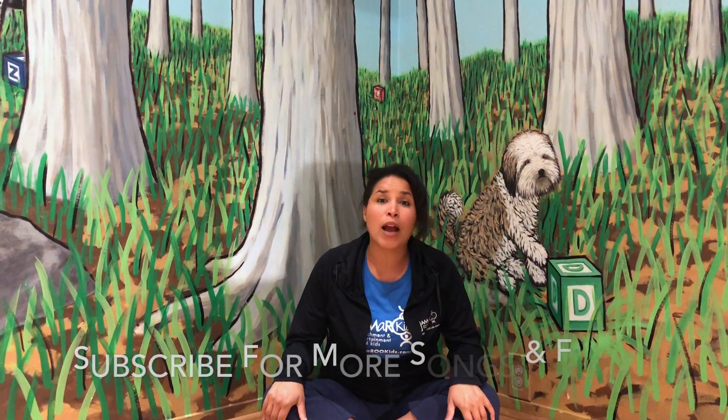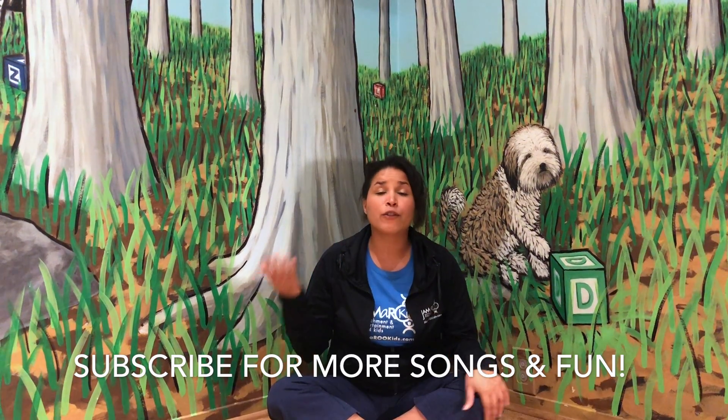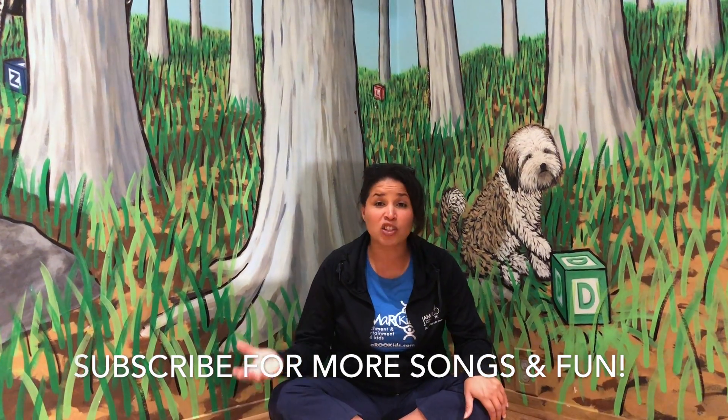Thank you so much for joining us. Don't forget to subscribe to our YouTube channel by clicking the button below. And if you have a suggestion of a song or a video you would like to do, make sure you let us know in the comment box below. And visit us at jammerukids.com to learn more about our awesome programs. Thank you.